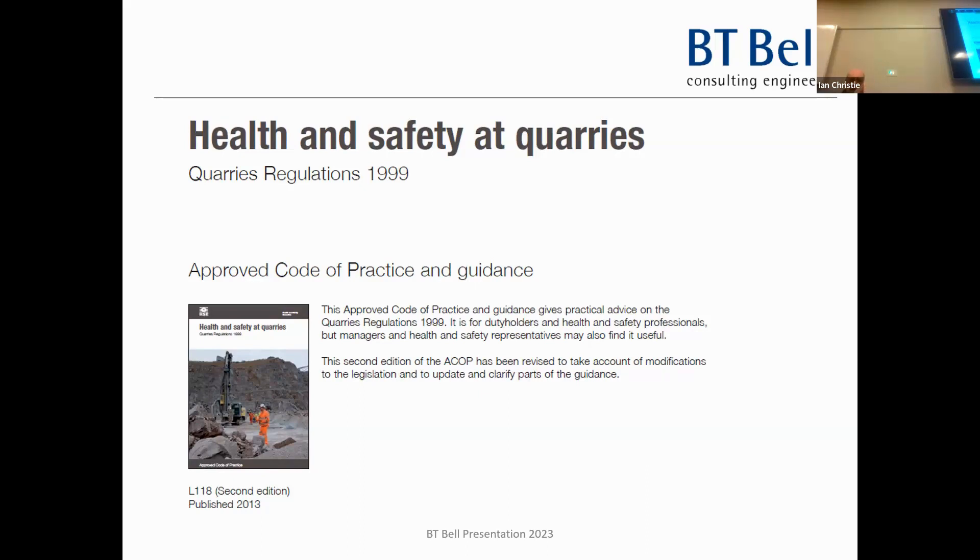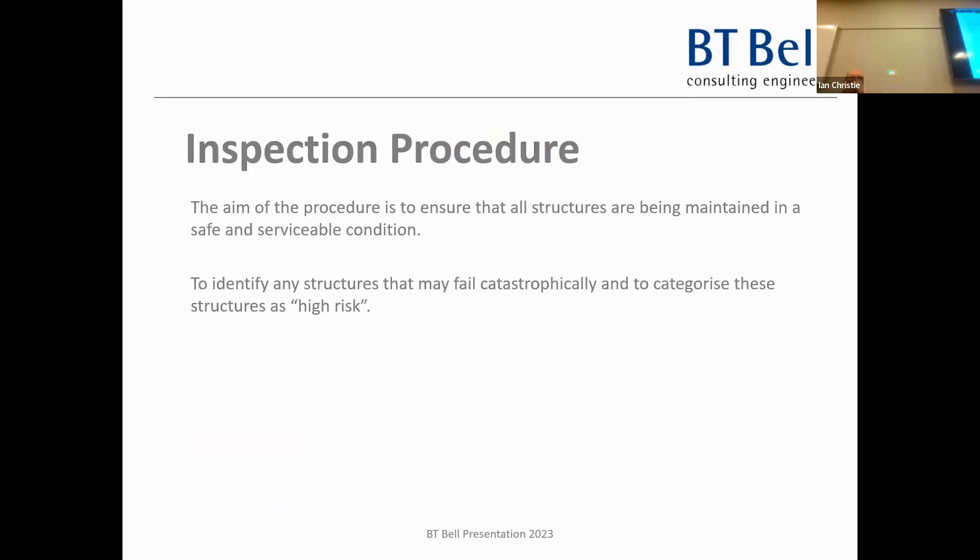Under the regulations there's something called the Approved Code of Practice - the ACoP. It's not part of the regulations; it's guidance on how to satisfy the regulations, and you'll see it on every quarry manager's desk. The second edition came out in 2013 and it helps you understand how to apply the requirements of the regulations.